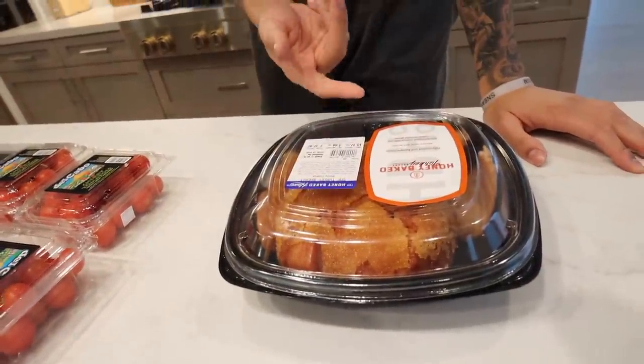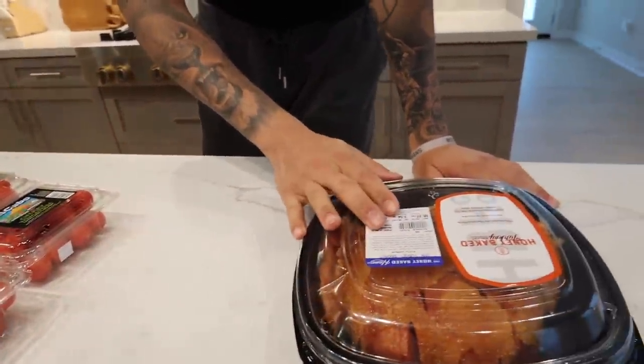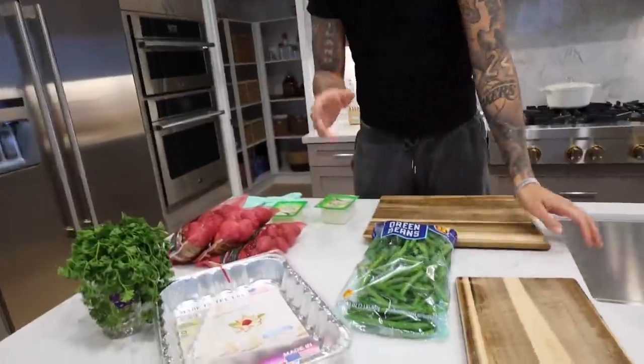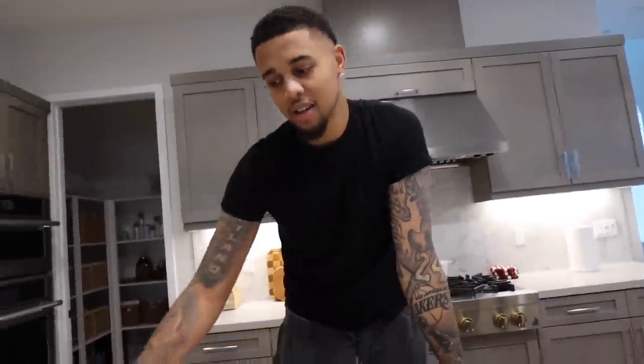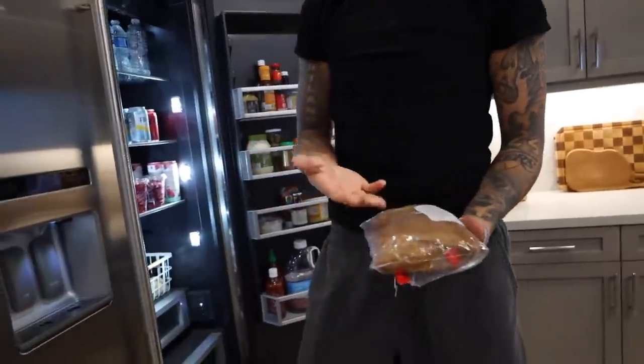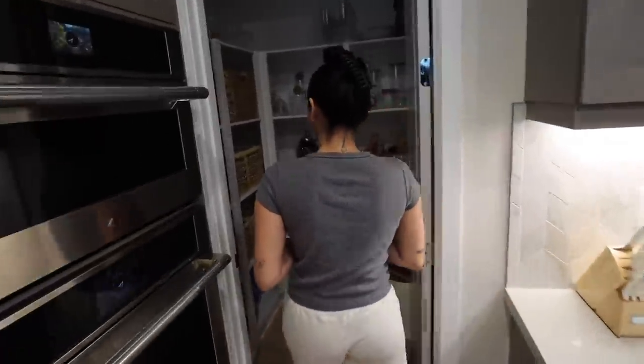We got some turkey breast from Honey Baked — they make really good turkeys, so we're gonna heat this up. Instead of mac and cheese, we're making the tomato feta pasta from TikTok — it's really easy and really good. We're also making garlic green beans and roasted potatoes. I also have some chicken marinating all day — a pollo asado — that I'm gonna grill outside. For drinks I'm making a pomegranate rosemary drink — supposed to be cranberries but I don't have any. We also got some desserts — snowball cookies, cookie brownie things.